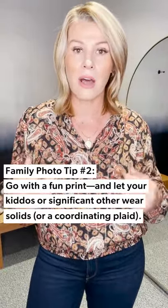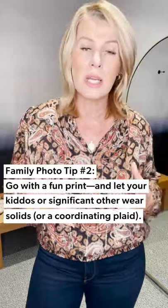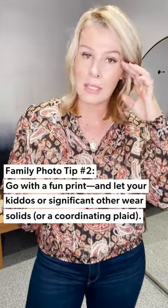You don't have to worry about the tuck or how it's fitting you — it'll just be a beautiful blouse. In this outfit, you become the print. You're the print, and then you build the solids around that. See if you can find maybe a plaid for one of your little ones that coordinates with this, and you're golden.